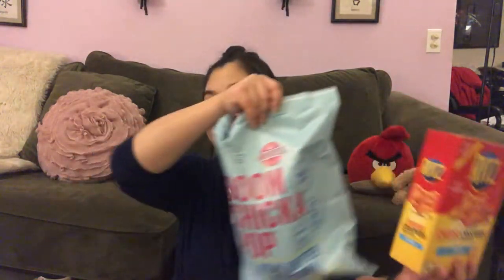Hi guys, welcome back to my channel. In today's video we will be trying four snacks: Ritz crackers, this popcorn, and these two bags of pop chips.